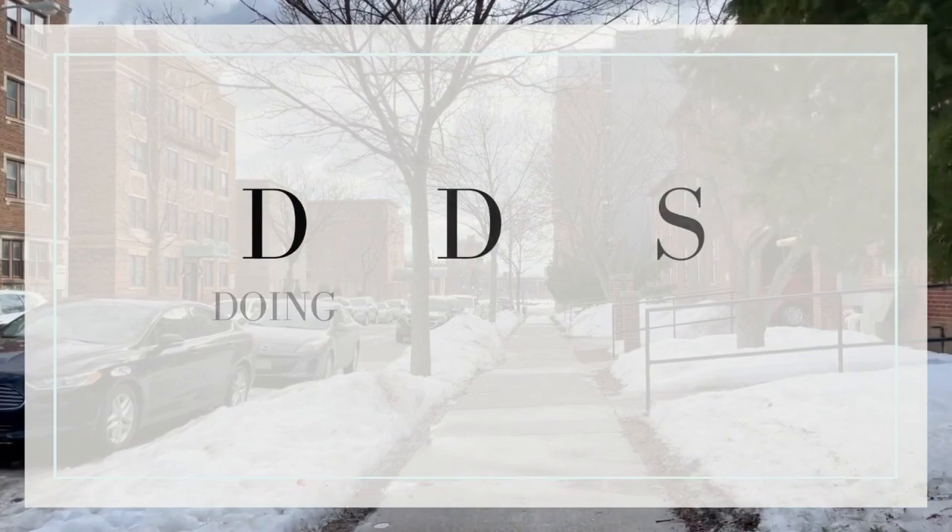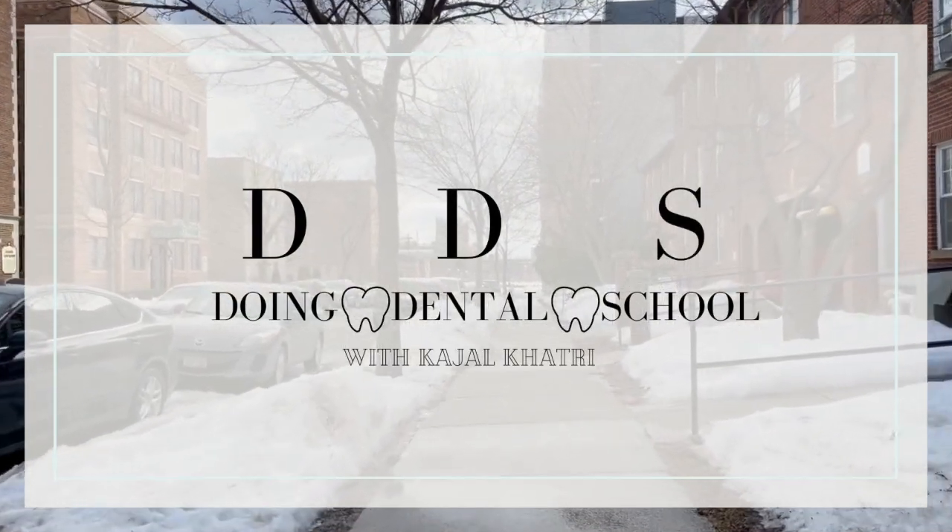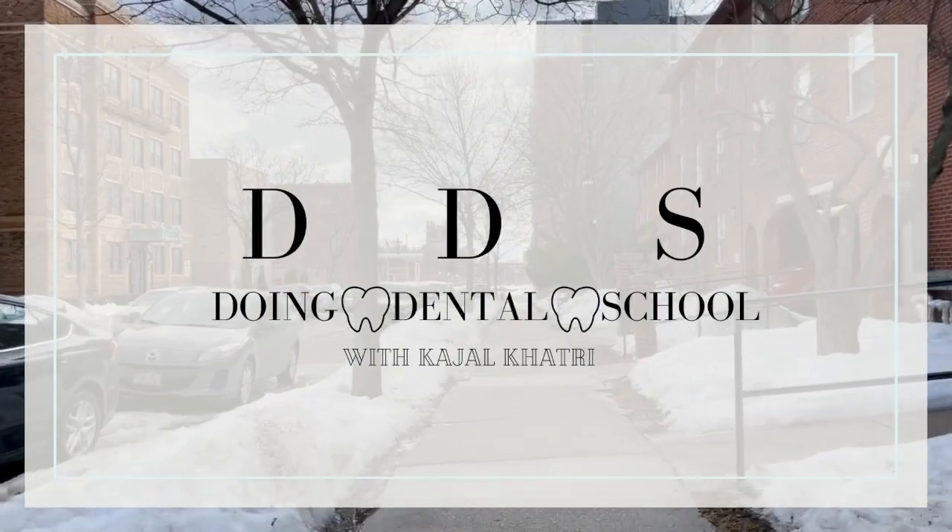Hi everyone, welcome to Doing Dental School. My name is Kajal Khatri. I'm a senior at Marquette University and I just got into dental school this past cycle.